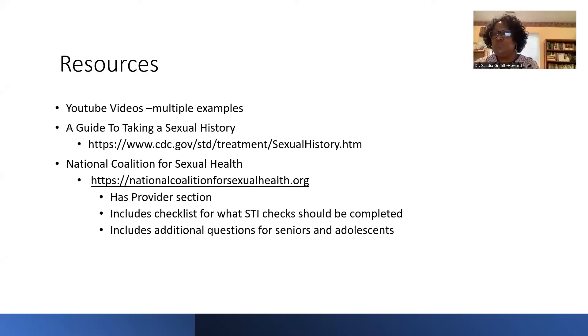There are multiple resources available. YouTube has many examples of sexual history-taking in practice. The CDC's 'Guide to Taking a Sexual History' is available on their website and includes sample scripting — it's a great starting point, though you'll want to make the scripting your own. The National Coalition for Sexual Health includes a checklist for which STIs should be completed depending on patient practices, and additional questions for seniors and adolescents.